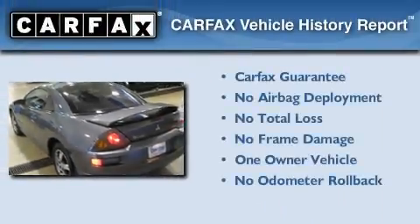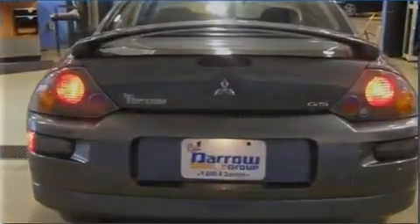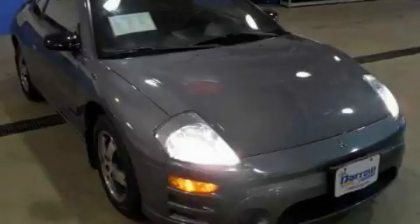This Mitsubishi has had only one owner, and it qualifies for the Carfax buyback guarantee. Please call today to reserve this vehicle for a test drive.